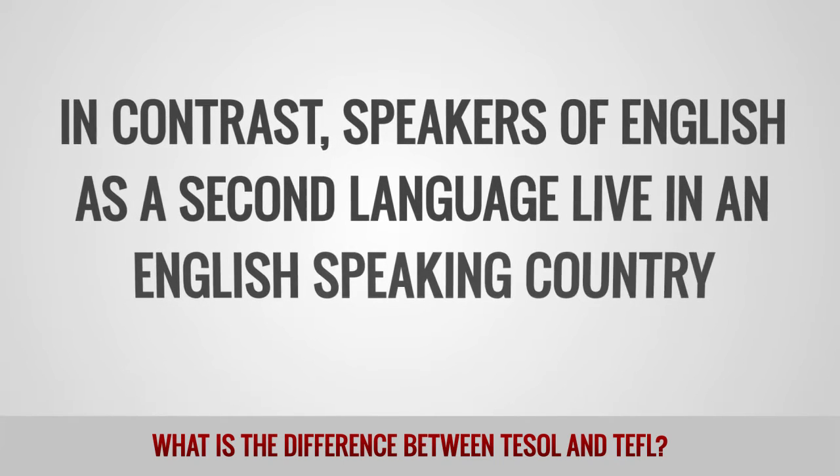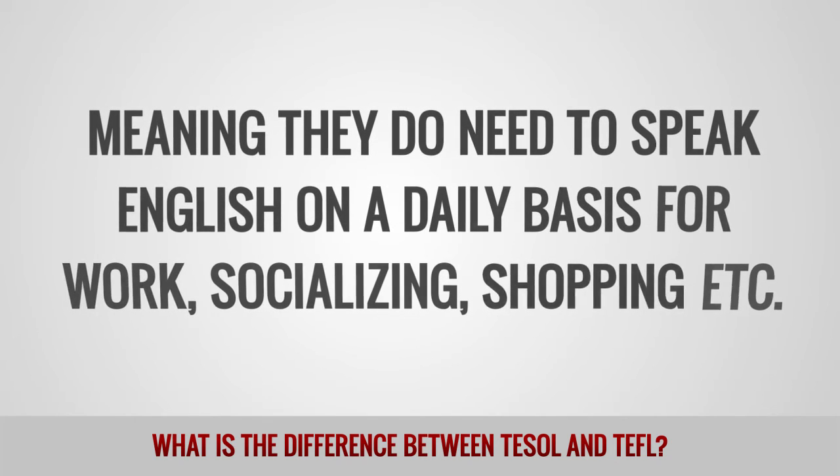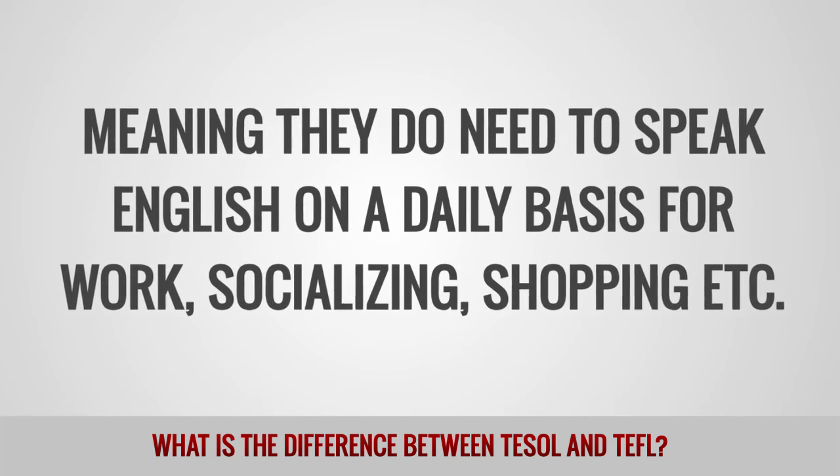In contrast, speakers of English as a second language live in an English-speaking country, meaning they do need to speak English on a daily basis for work, socializing, shopping, and many more.